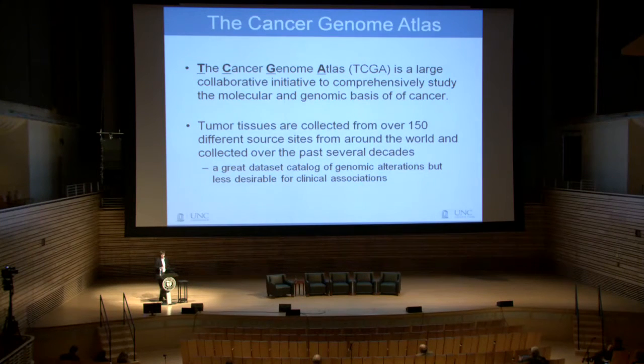Tissues were collected from over 150 source sites around the world. This is kind of a freezer study — it was what many institutions had available. So it gave us a great characterization of the genome in cancer, but it wasn't a clinical study, and that detracts a little bit from some of the questions we can ask if we want to look at truly predictive biology.